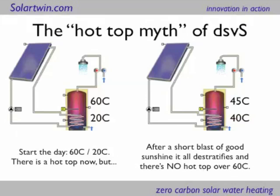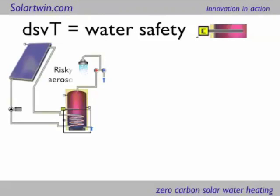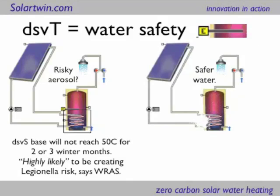What I want to look at now is the myth of hot top, which the conventional solar industry proponents claim, and which really has to be taken apart. The left-hand diagram shows conventional solar with 60 degrees at the top and 20 degrees below — that's maybe at 9 o'clock in the morning. If you then move to 10 o'clock after a blast of sun, the whole lot will de-stratify, because that solar heat exchanger at the bottom will turn over the water if it's over 60 degrees, and you'll end up with maybe 45 degrees throughout. Coming out of your shower will be unpasteurised water — water that has not ever been through a 60-degree zone. That's a myth, that there's a permanent safe hot top in conventional solar heating. Whereas if you heat to the base every day, you've got safety, because you're moving that backup heater from the top to the bottom.